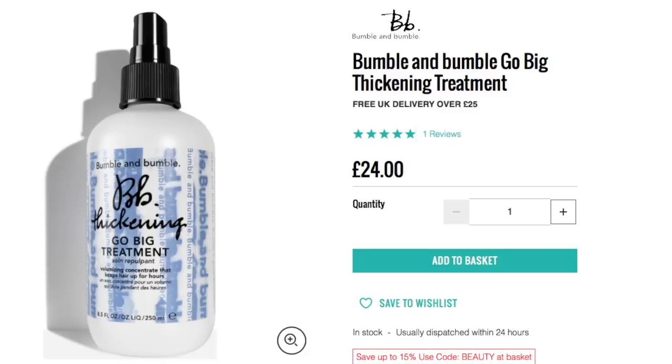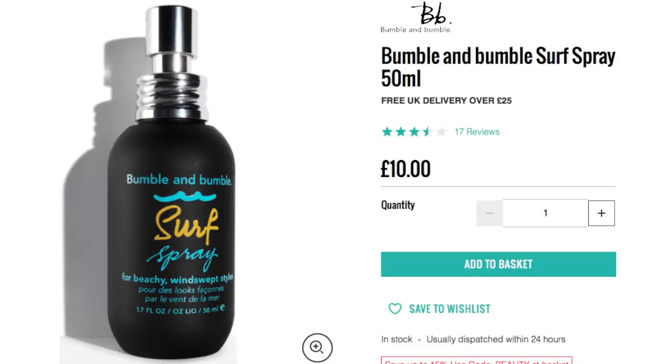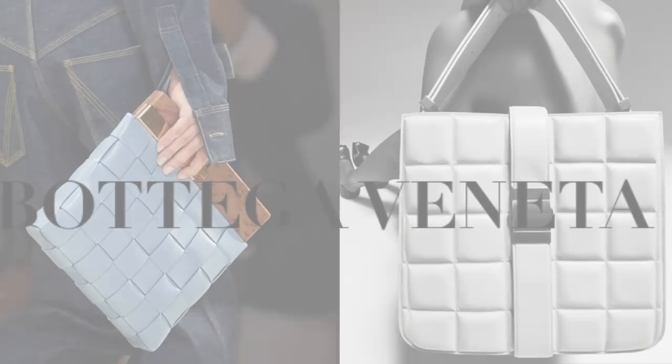Launched back in the '70s in New York City, Bumble and Bumble have gone from strength to strength. Their range of affordable but effective haircare quickly became a fashionista favorite worldwide. My personal favorites are their Go Big Thickening Treatment at just £24 — it really works — and their Invisible Oil Conditioner. But the Surf Spray is my absolute favorite for creating beach waves.